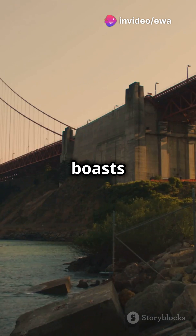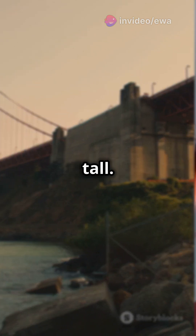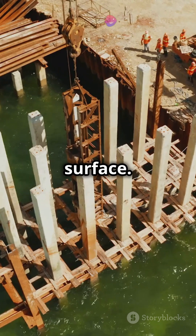The bridge boasts two colossal towers, each standing 746 feet tall. That's taller than the Washington Monument. These towers were anchored into the bedrock 100 feet below the water's surface.